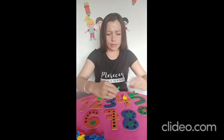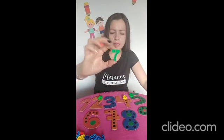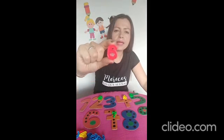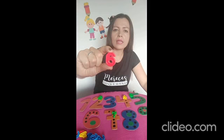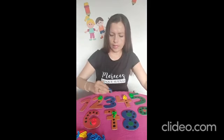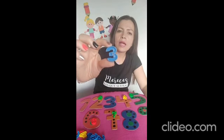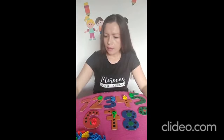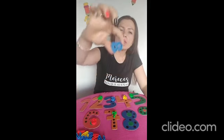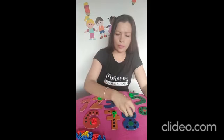Vamos a observar este numerito. Él debería tener un palito en la mitad. Es el número siete. Vamos a colocarlo por acá con el número siete. ¿Qué color tiene? El color rojo. Muy bien. Y el número seis. ¡Perfecto! Vamos a observar un nuevo numerito: un número de color azul. ¿Cómo se llama este número? El número tres. ¡Perfecto! El número tres. Nos falta otro numerito: pareciera unos lentes, ¿verdad? Se llama el número ocho, color azul, blue. Muy bien.